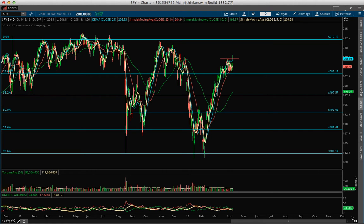Hello traders, this is Mike Billion. Today is April 13, 2016 and let's talk about the market.